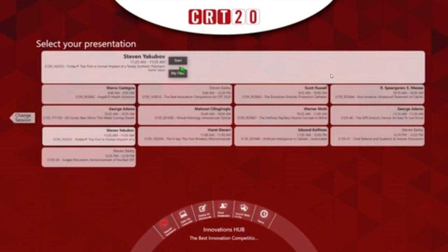Our next presentation will be from Dr. Horst Sievert on the V-Lab, the first wireless microcomputer implant for the management of heart failure patients.